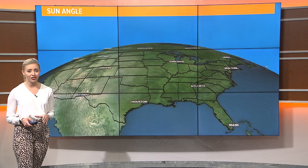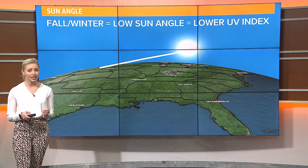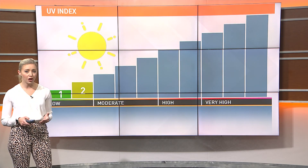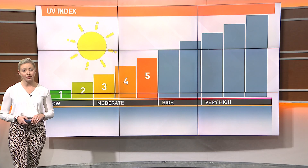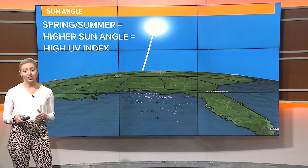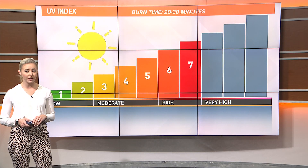During the fall and winter season, the sun angle, which is the sun's height above the horizon, is low, so the sun's rays aren't as strong and we have a low UV index, often in the low or moderate range. When spring arrives, we start to see the days grow longer and the sun angle go higher, so you'll hear us talk about the UV index in the high or very high range.